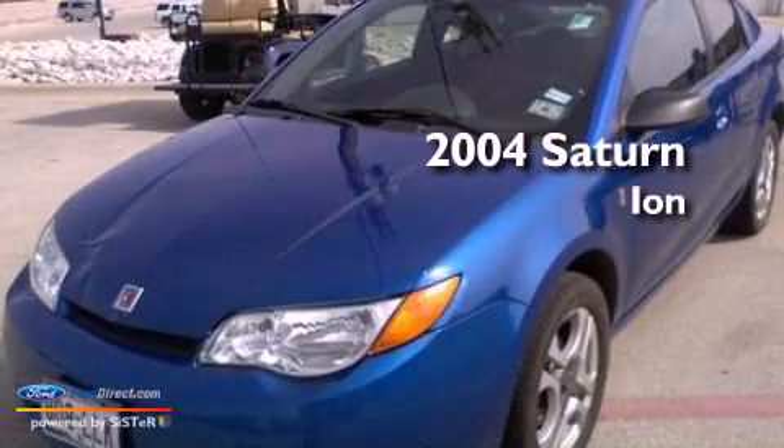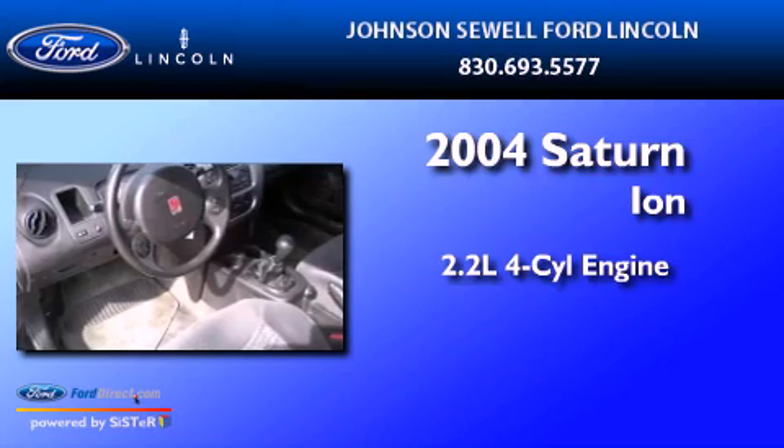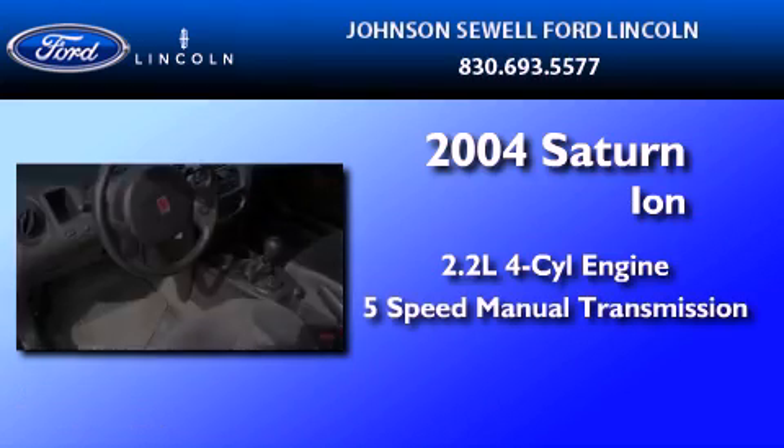This is a 2004 Saturn Ion. It features a 2.2-liter, 4-cylinder engine and a 5-speed manual transmission.